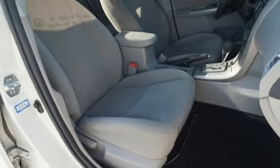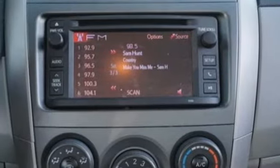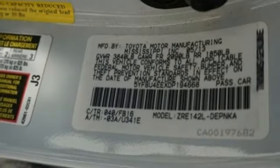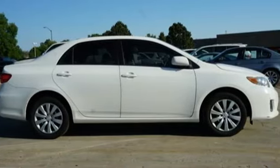The anti-lock brakes and multiple airbags help keep your drive safe and the reliability will keep it in the family for years to come. Affordable and consistent, this Corolla is ready for you. Take it for a test drive today.